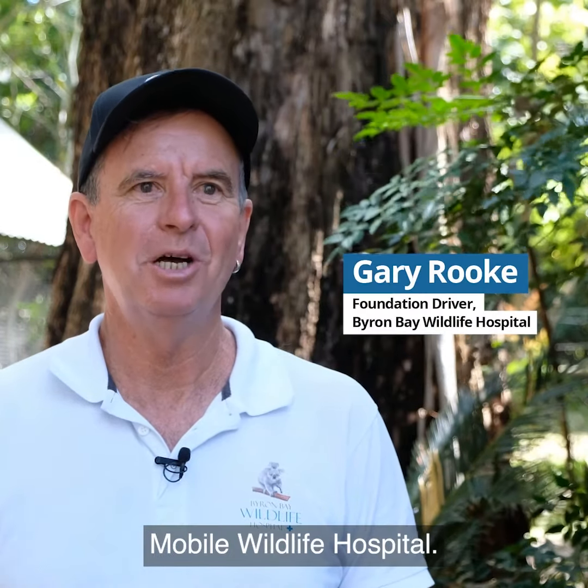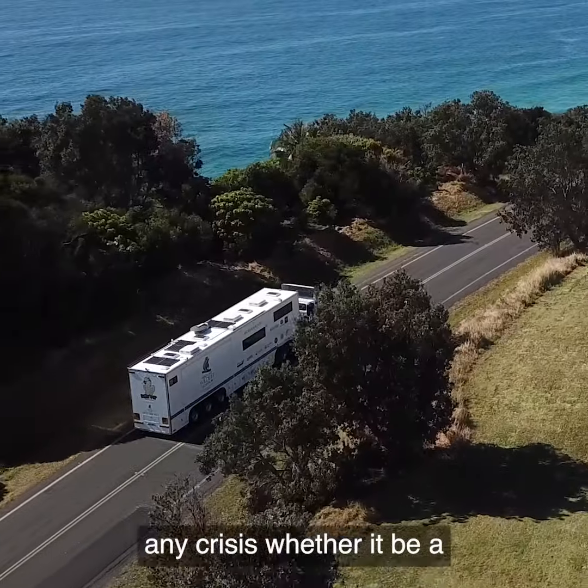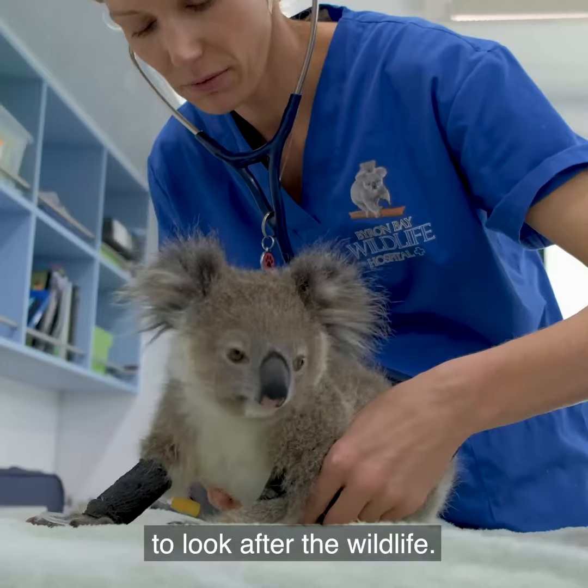Matilda is Australia's largest mobile wildlife hospital. She's built to be able to go to any crisis, whether it be a flood or a bushfire, to look after the wildlife.